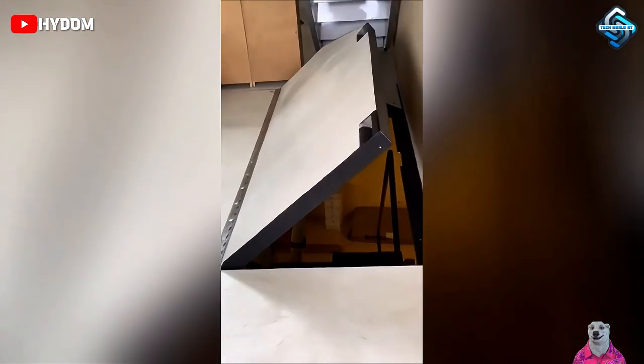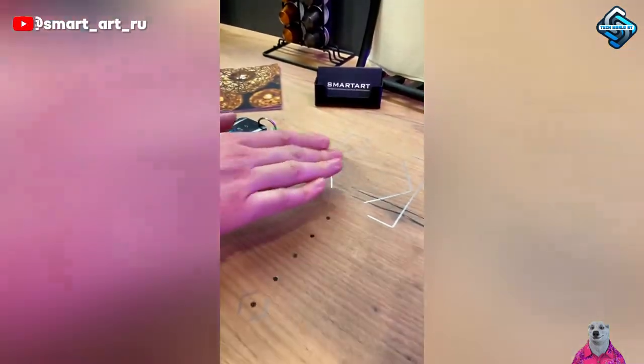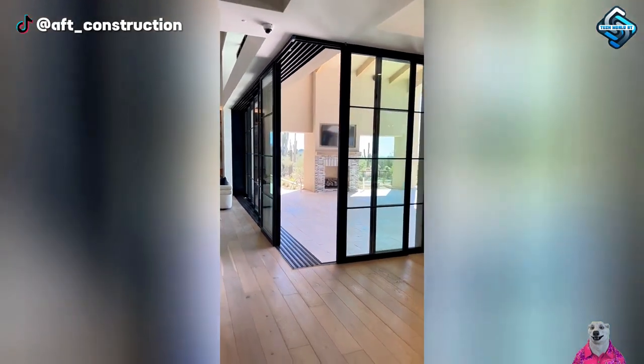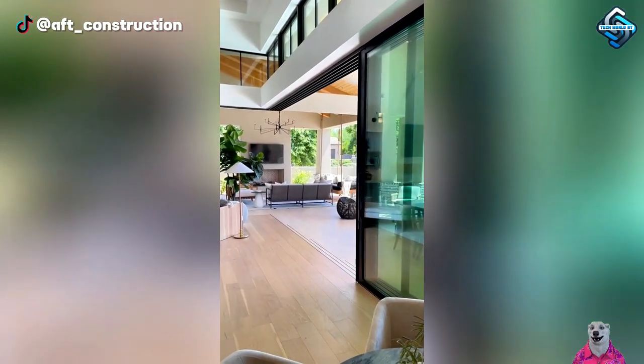Ever face the stubbornness of a storage cellar door? Automate it and witness the ease. Light sensors and automatic blinds react swiftly to changes. Automatic glass doors enhance aesthetics, safety and convenience, promoting contactless interaction.